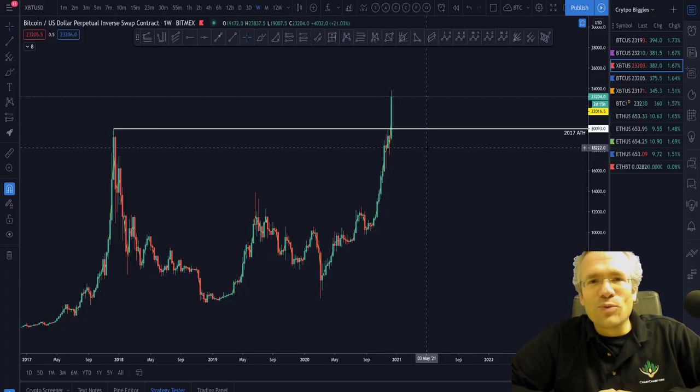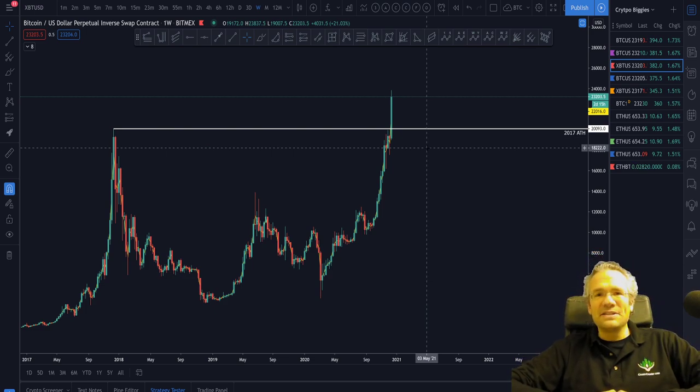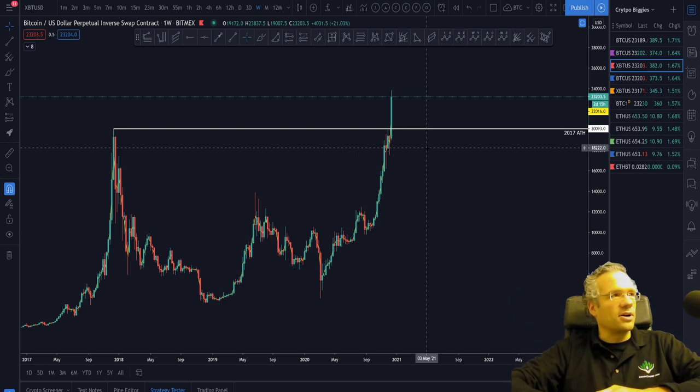Hello everyone, and welcome to this public update. My name is Victor. I'm a coach here at Chart Champions, and together with Daniel, Mike, and our amazing customer service, we are at your disposal here to help you out in figuring out how to approach trading the markets. We do focus on crypto, but these technical analysis tools can be used for any market that you like.